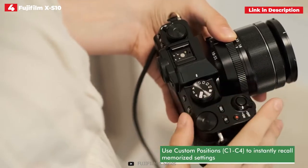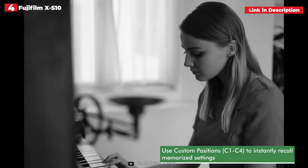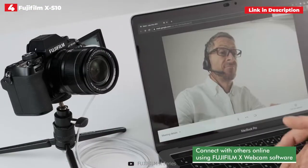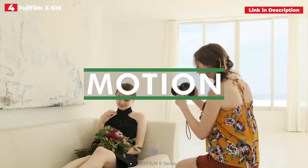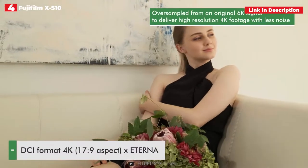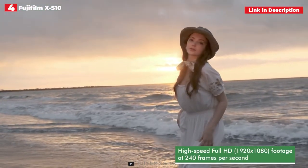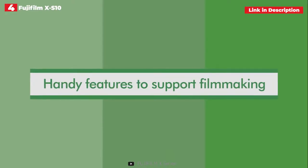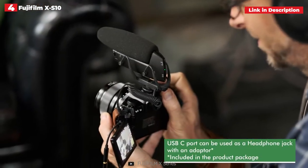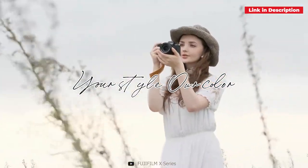The XS-10 features the tried and true combination of a 26.1 MP X-Trans CMOS 4 sensor and the X-Processor 4, as seen in the Fujifilm X-T4. It shoots 4K/30p video uncropped, has in-body image stabilization (IBIS) to smooth out handheld hiccups, and a vari-angle screen that swings around to face you. Other helpful features include full HD recording at 240p for a 10x slow-motion effect, F-Log recording, and the ability to output 4:2:2 10-bit video. On top of that, it has excellent retro aesthetics and a comfortable grip, making it a great hybrid option for shooting stills as well. It's also reasonably priced when you consider all the features you receive, though its large selection of excellent X-series lenses may be difficult to resist.